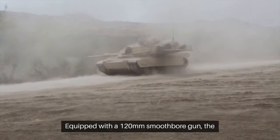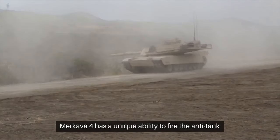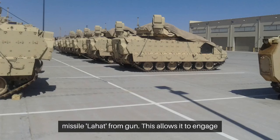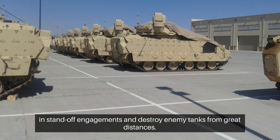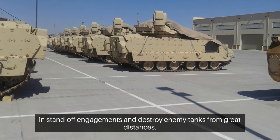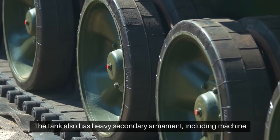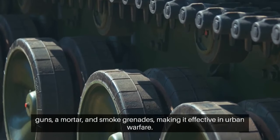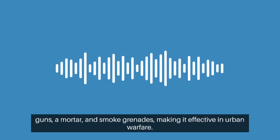Equipped with a 120mm smoothbore gun, the Merkava IV has a unique ability to fire the anti-tank missile Lahat from the gun. This allows it to engage in standoff engagements and destroy enemy tanks from great distances. The tank also has heavy secondary armament, including machine guns, a mortar, and smoke grenades, making it effective in urban warfare.